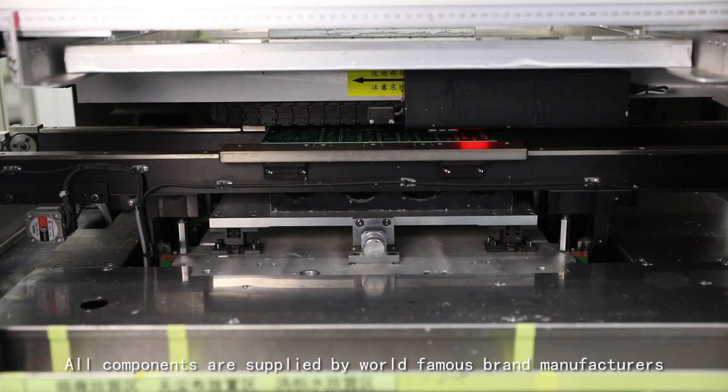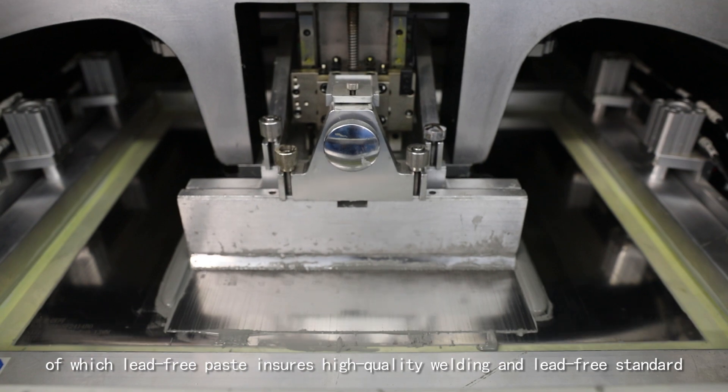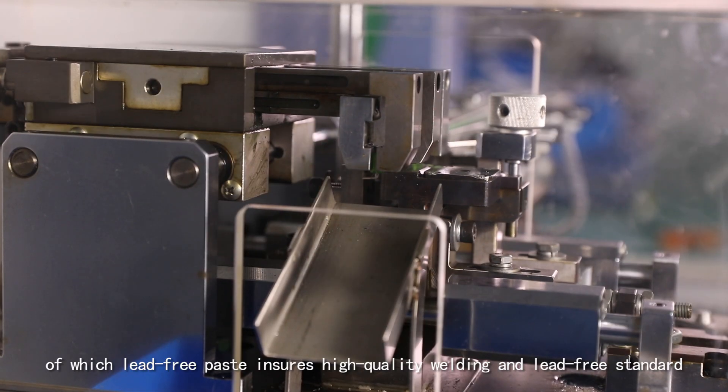All components are supplied by world famous brand manufacturers, of which lead-free paste ensures high quality welding and lead-free standard.